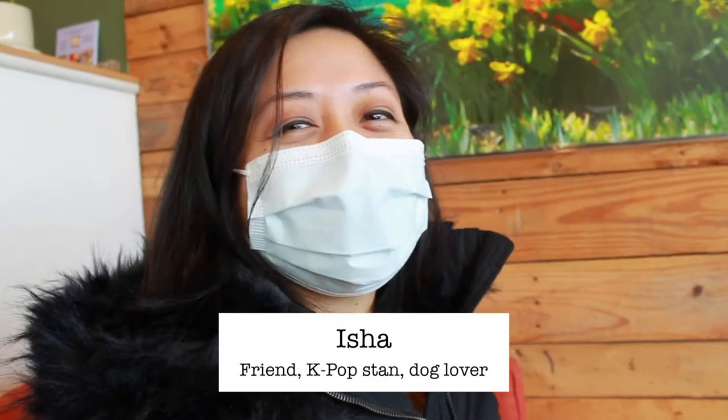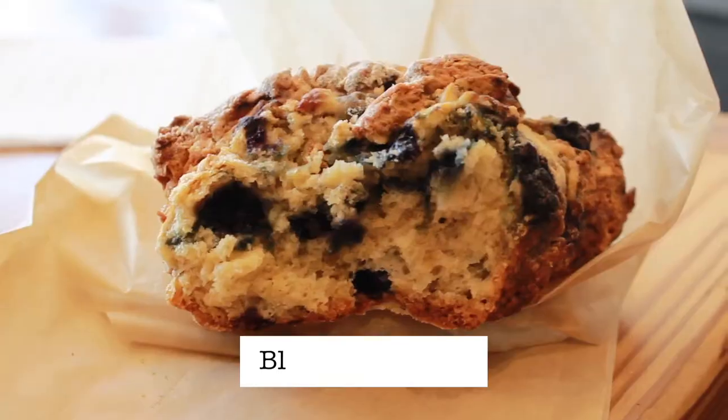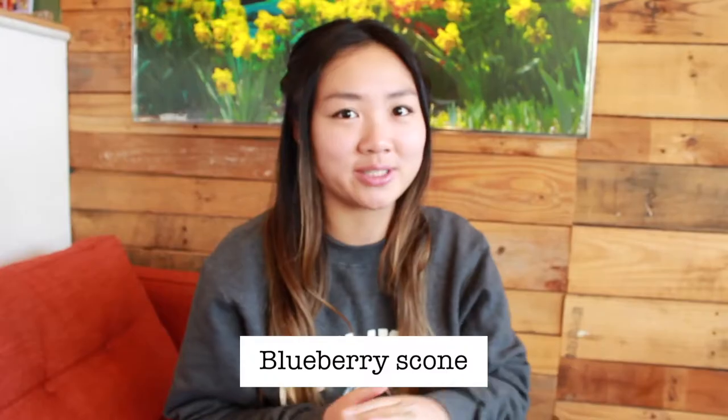Say hello. Hello. We got our coffee. Isha and I both got medium-sized, medium-roasted coffees. She takes hers as black. I put a splash of half and half in mine. And we also got a blueberry scone which is huge and looks delicious.